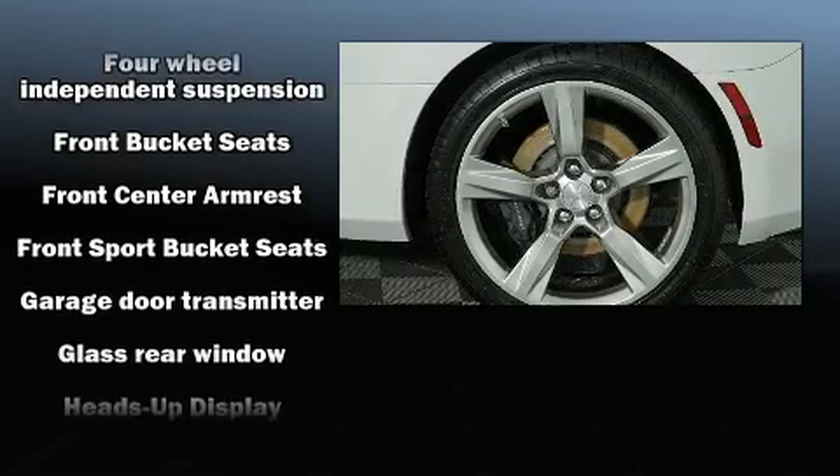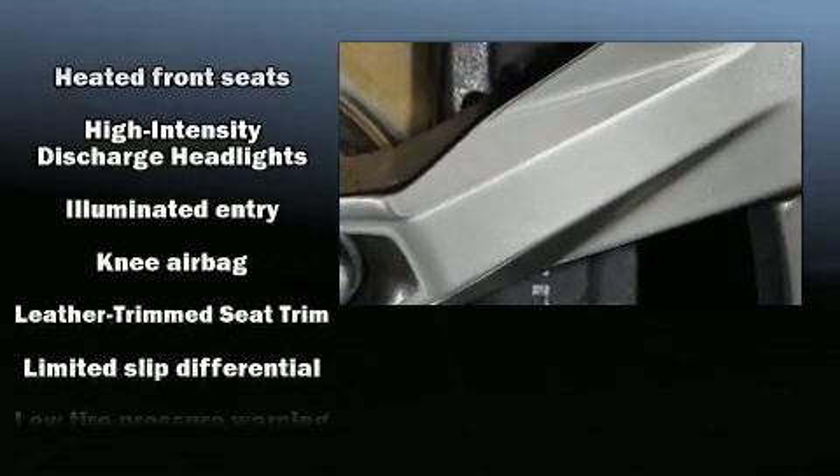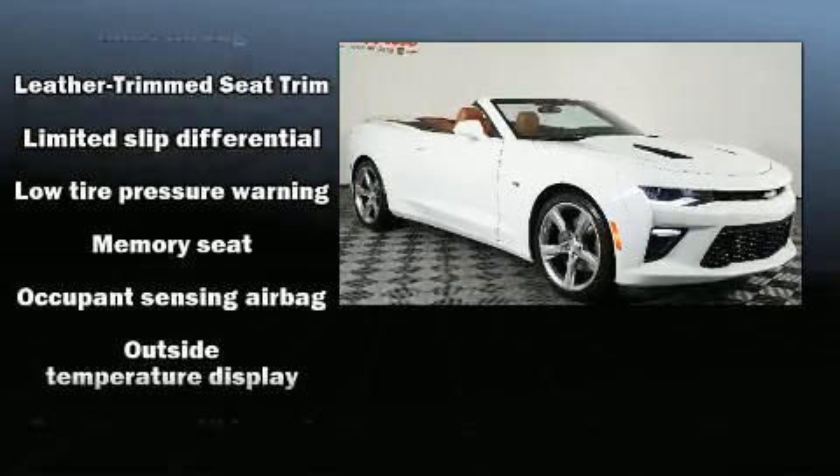Passenger security is always assured thanks to the various safety features, such as knee airbags, ignition disabling, and four-wheel disc brakes with ABS.